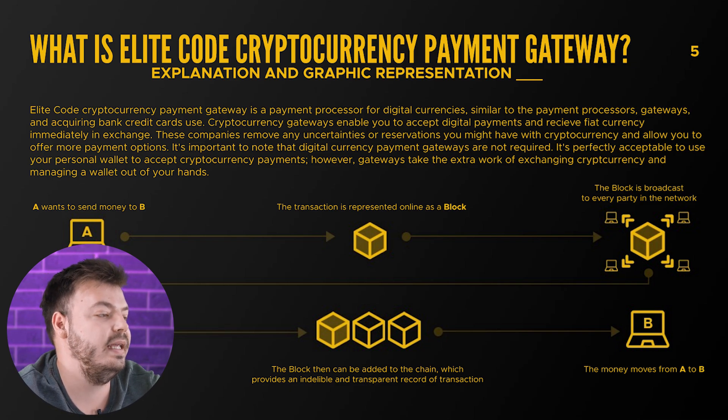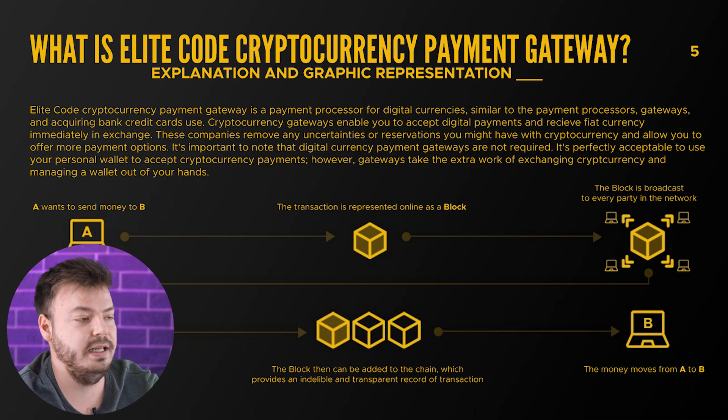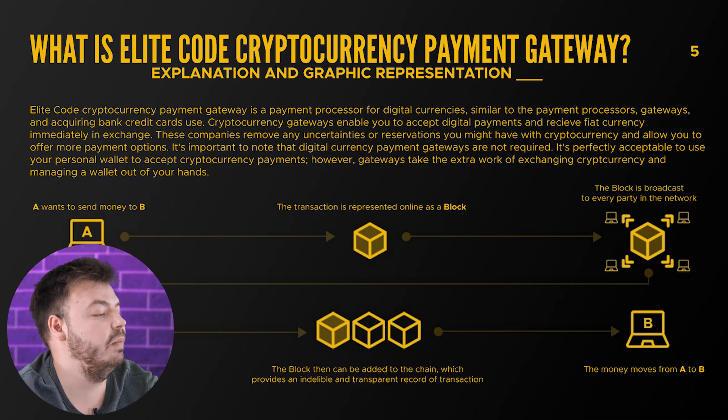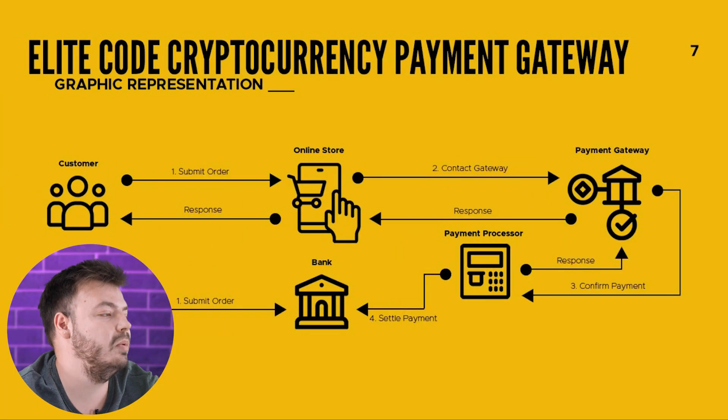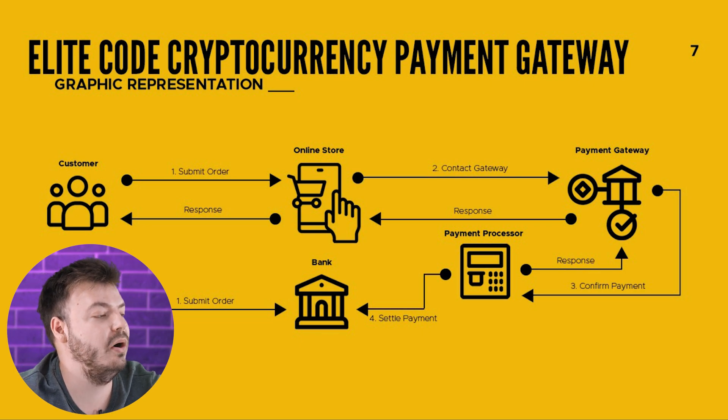Elite Code's cryptocurrency payment gateway is a payment processor for digital currencies, similar to the payment processors and gateways that bank credit cards use. Cryptocurrency gateways enable you to accept digital payments and receive fiat currency in exchange. Your customer opts to make payment using Elite Code cryptocurrency at checkout on a web or e-app. The Elite Code payment service instantly converts the payment into the currency you choose, and the money is deposited to your designated bank account at intervals decided in your service contract.